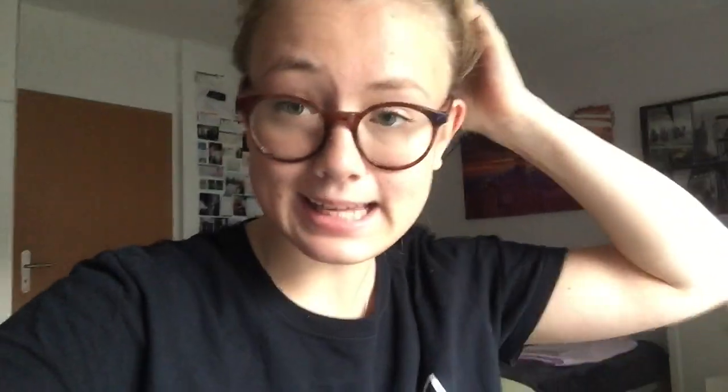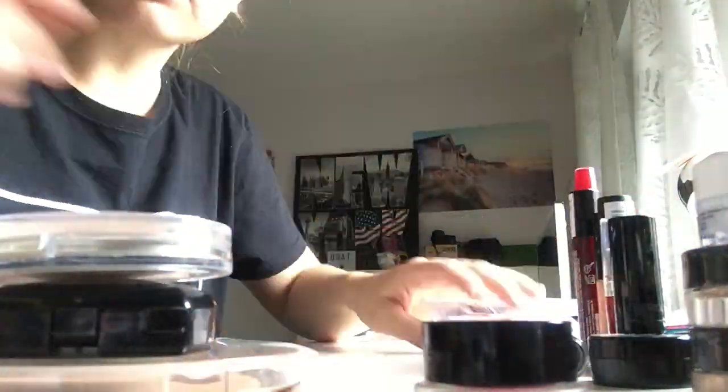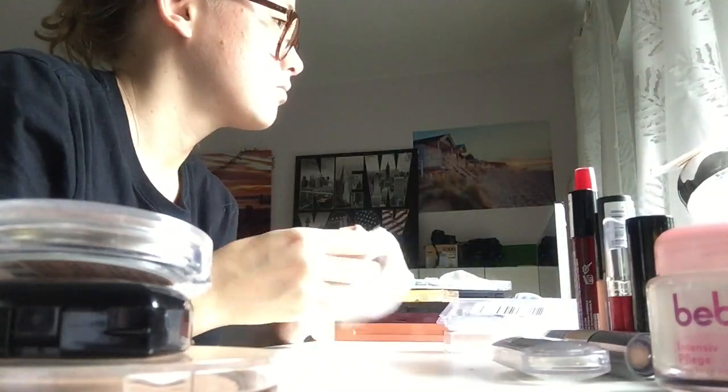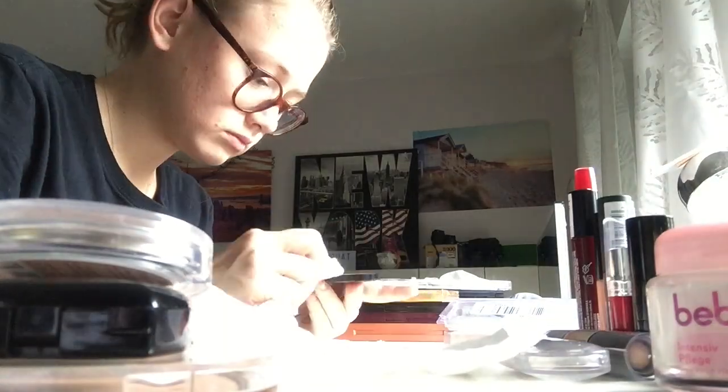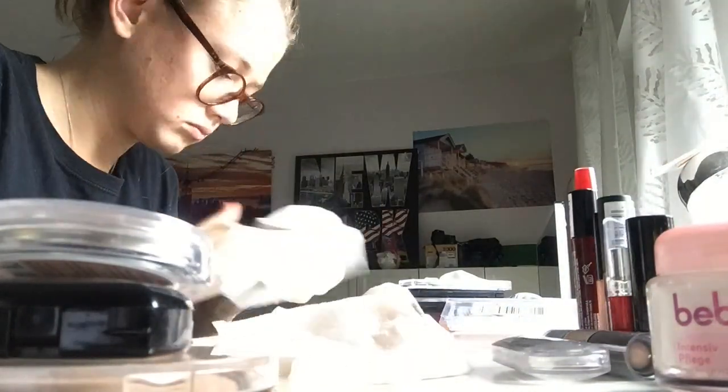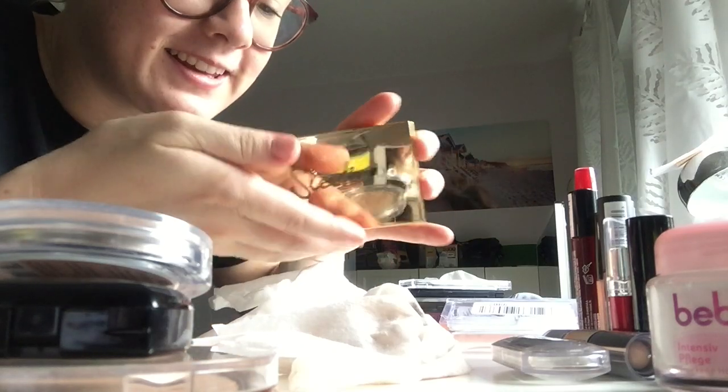I have already sorted out some of the single eyeshadows. I don't want to throw stuff away, but I've been having some of these for three or four years now and I don't think that's even healthy. So now I'm moving on to the eyeshadow palettes — I'll be cleaning these now. It looks so clean now, look at it!